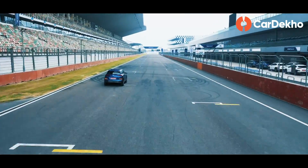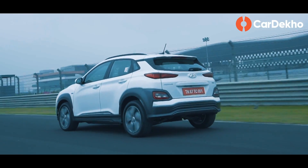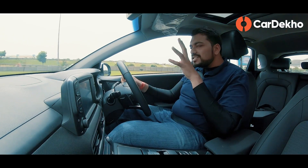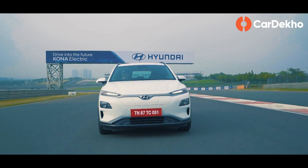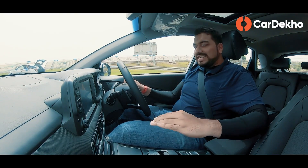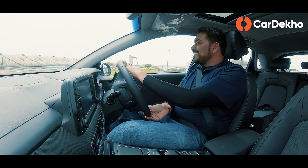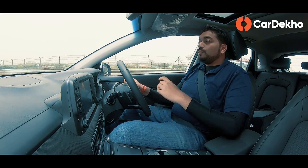But when it comes to the drive experience, the Kona EV is quite enjoyable. Our drive review is happening at the Buddh International Circuit. The most intriguing point about electric cars is their drive experience. The very first thing you notice is the absolute silence of the car. If diesel engine refinement is at one level and petrol at another, then for electric car refinement, smoothness, and quietness — you'd need to open the sunroof to hear anything. The second interesting thing about electric cars is their torque delivery.